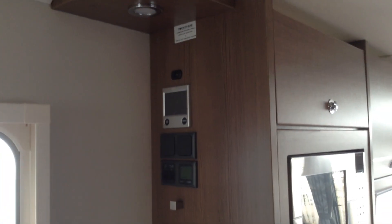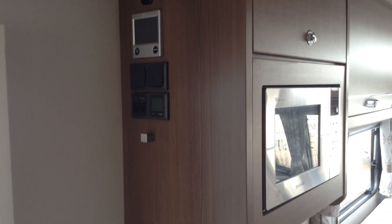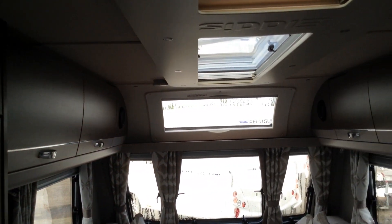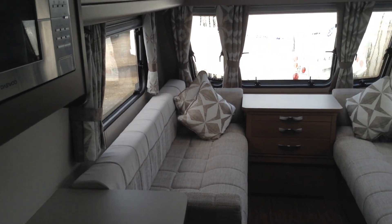Looking towards the door as you walk in — immediately on the left on that panel, you've got the controls for the heating system, power switches, etc. From the front of the bedroom door, looking forwards, you've got the skylight window, panoramic window, three opening windows, and towards the lounge respectively.